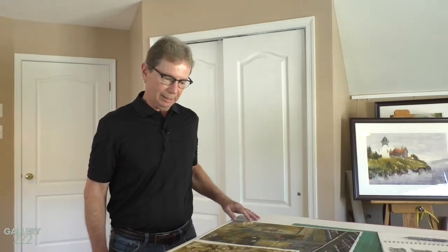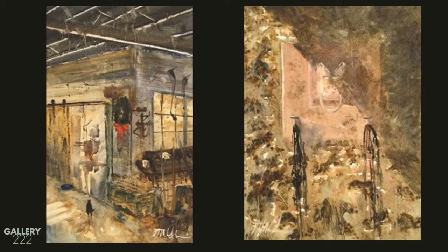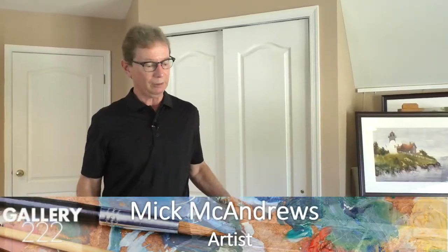These two paintings will also be in the Gallery 222 show. Both of them were done in plein air at the Kerner Farm in Chadds Ford, which is where Andrew Wyeth painted for 40 years, so it's very historic in many regards.